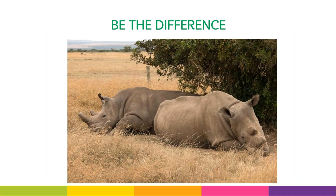This year's Fall Product theme is Be the Difference, with the Northern White Rhino as our mascot. Troops are encouraged to learn more about this virtually extinct animal and talk about ways they can make a difference. Here are a few facts about white rhinos to get you started.